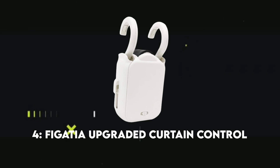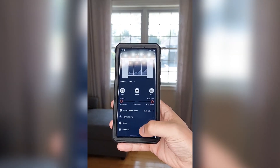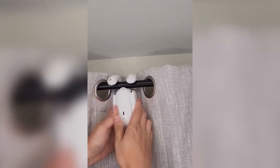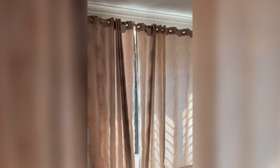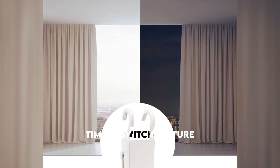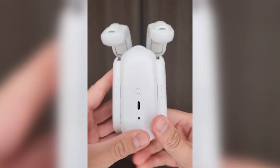Number four: The Geisha Upgraded Curtain Control. Are you tired of manually closing and opening your curtains? These amazing remote-controlled curtains are designed to make your life more convenient. You may easily open and close your curtains remotely with the touch of a button. They also come with a timing switch feature, and using the mobile app, you can independently set the automatic switching time.